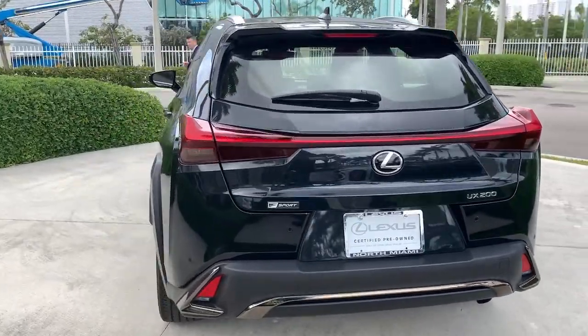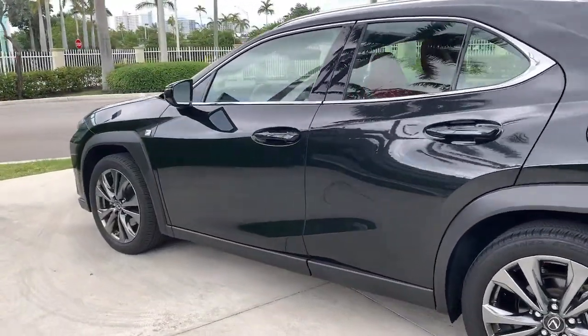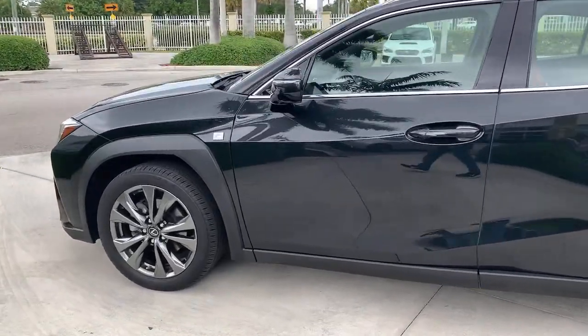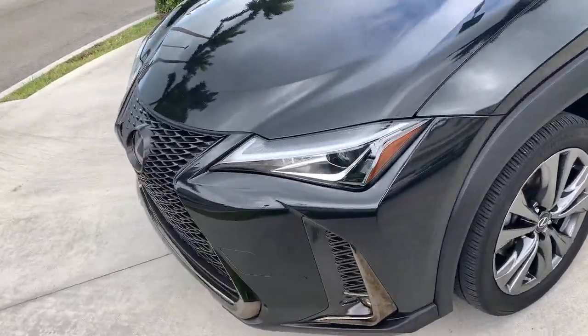Premium comfort, crossover convenience, advanced safety and infotainment features, and a crisp modern sensibility make this compact simply delightful. The following are some of this vehicle's highlighted options.